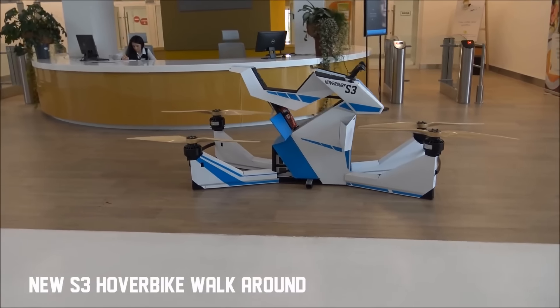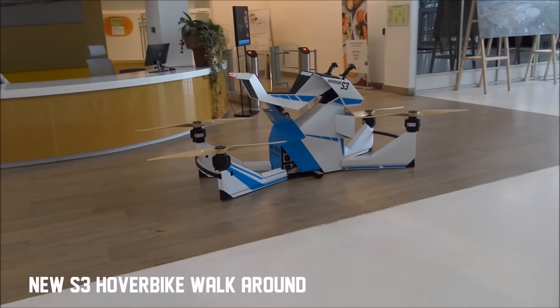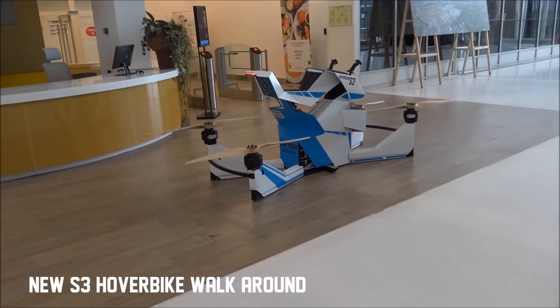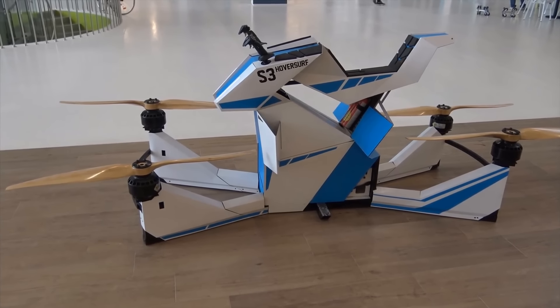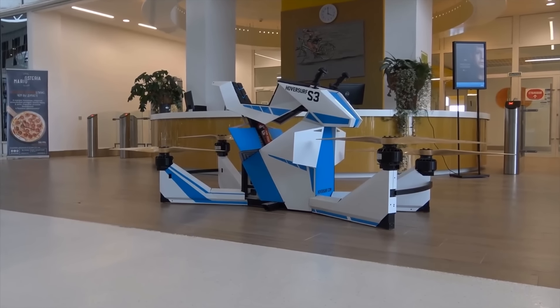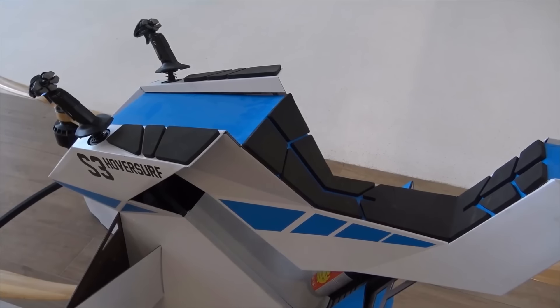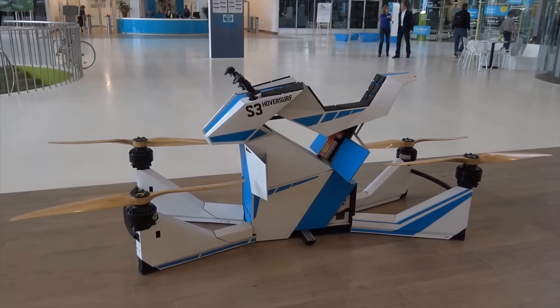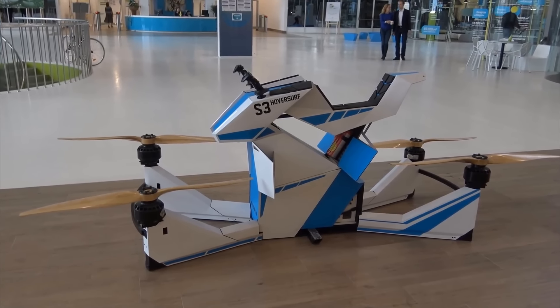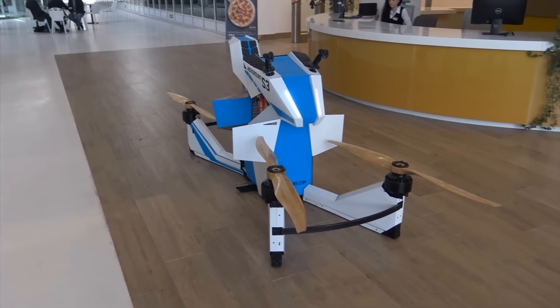The Scorpion 3 can carry 104 kilograms or 229 pounds in weight, while hitting speeds of up to 43 miles per hour, and reach an altitude of 33 feet. This electric bike has a range of 13 miles, with between 20 and 40 minutes of flying time on a single charge, depending on the battery type. Its batteries can be recharged in 3 hours, or they can be swapped out in a minute.